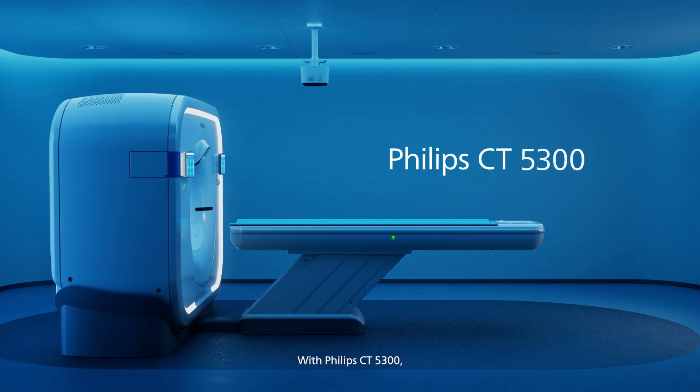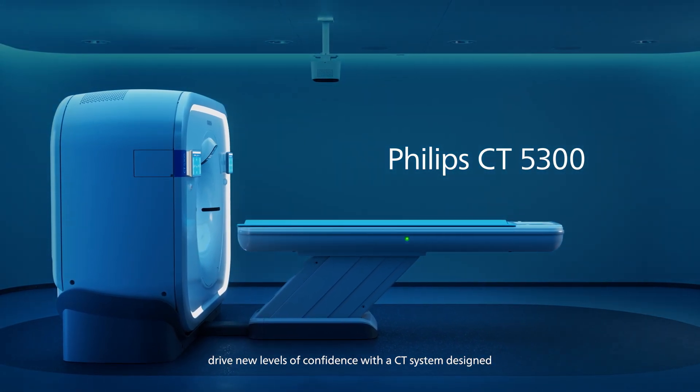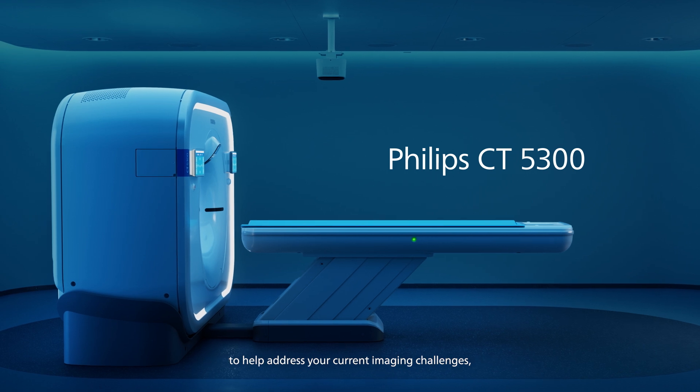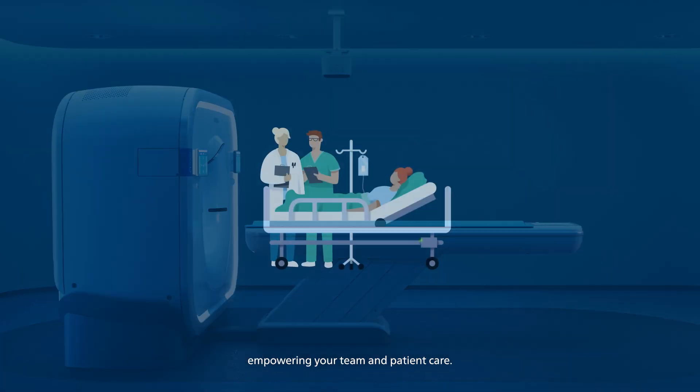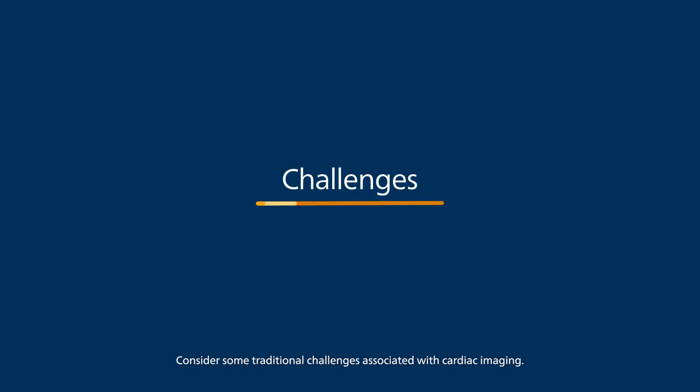With Philips CT5300, drive new levels of confidence with a CT system designed to help address your current imaging challenges, empowering your team and patient care. Consider some traditional challenges associated with cardiac imaging.